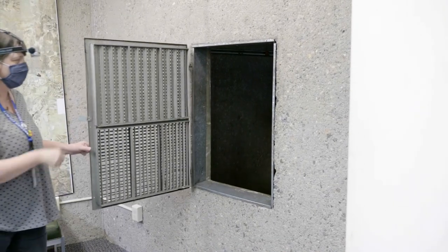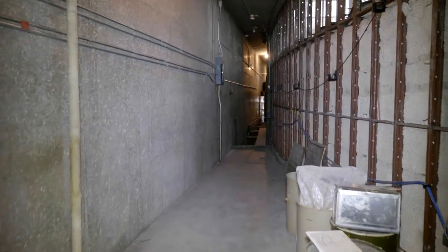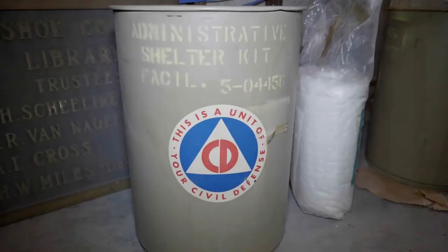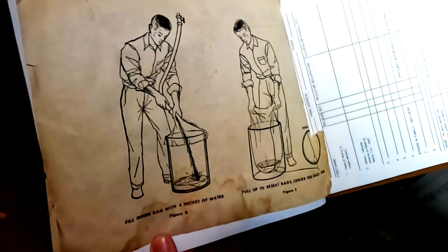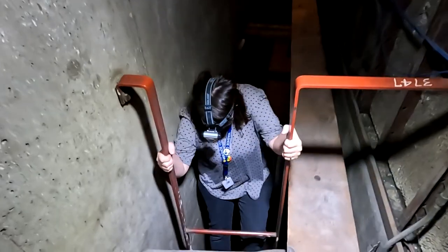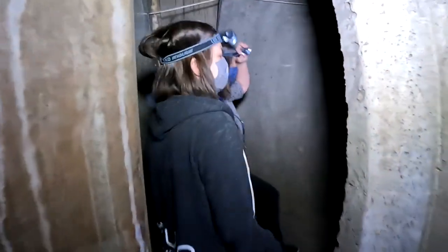Since our building was built during the Cold War era, there is a bomb shelter underneath the building. Public buildings built back then were required to have a fallout shelter in the event of a nuclear war. Many local bomb shelters have been repurposed, but ours stands relatively unchanged since 1966.